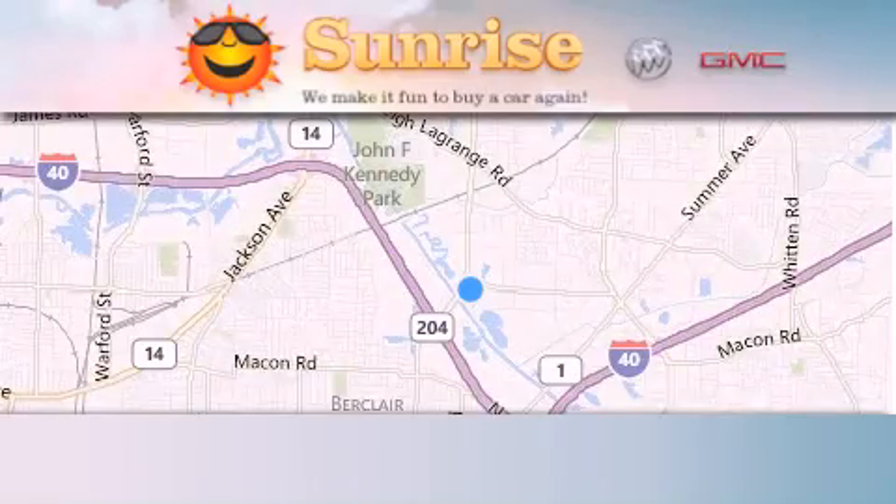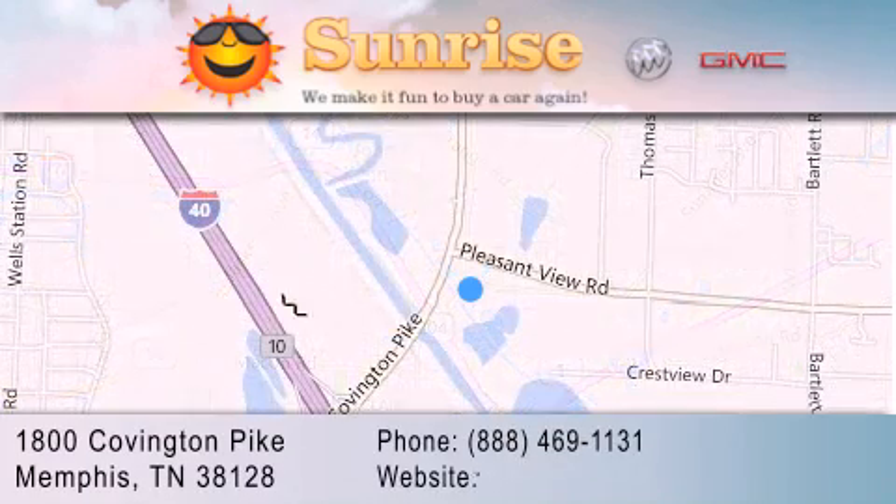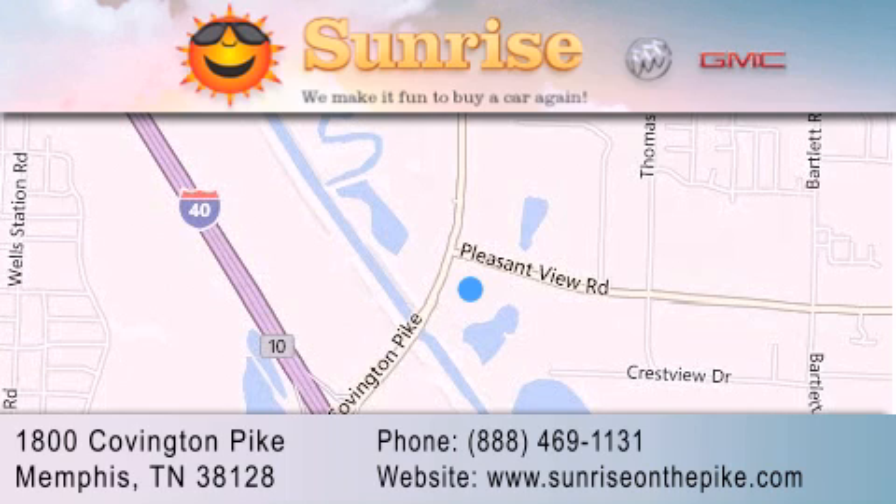Sunrise on the Pike is located at 1800 Covington Pike in Memphis. Our goal is to exceed all of your expectations to ensure that you'll return for future visits. We'll see you next time.